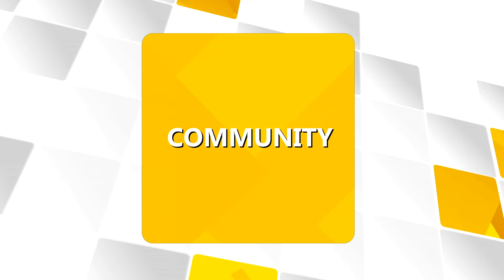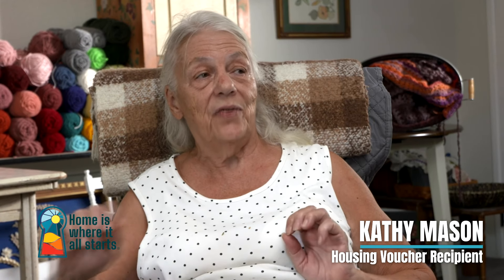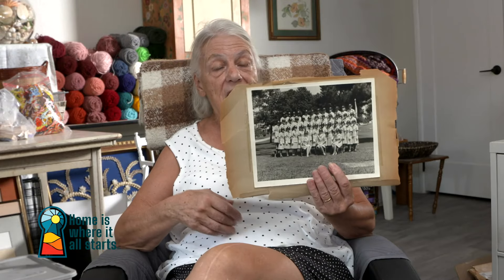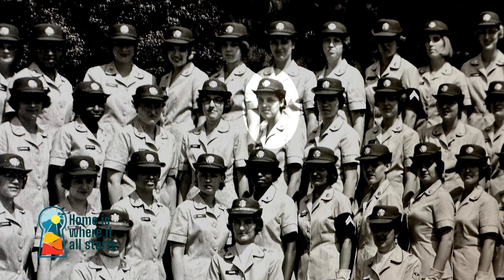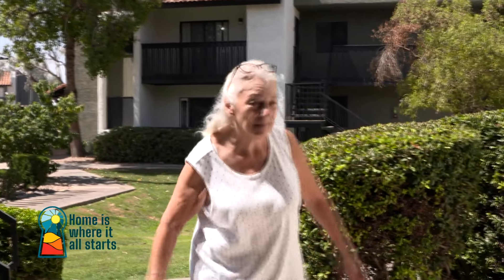Home is Where It All Starts is an organization working toward a future where every Arizonan has a place to call home. Here's a look at how veteran Kathy Mason found hers. I was 18 when I went in the Army — I didn't even go to graduation because it was the same night I had to fly to basic training. Kathy Mason joined the Army in June of 1966. Her platoon in basic training won marching competitions — they were the best of the best.